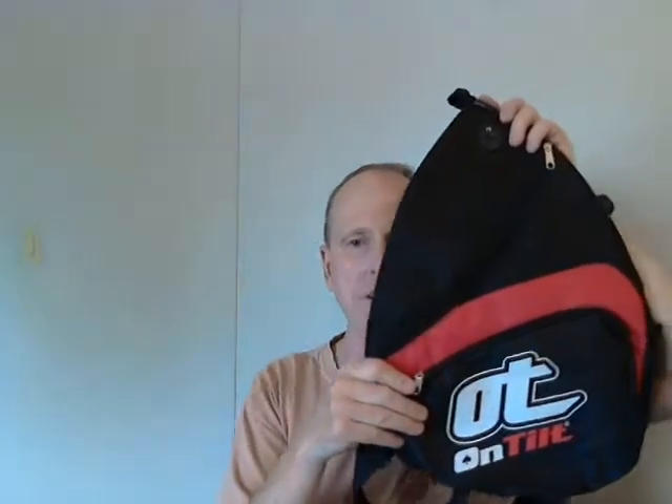And this one, the sling pack, is going in the prize box. Thanks for watching. Have a great day. Peace out.